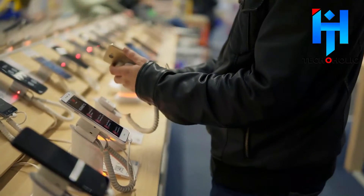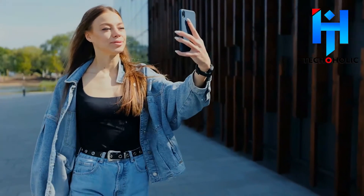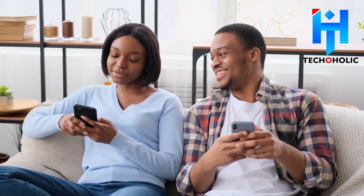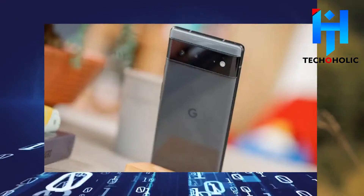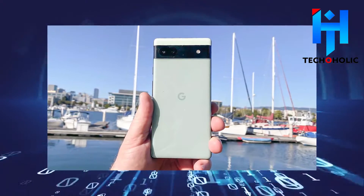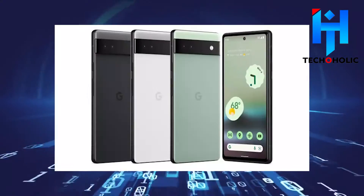One important aspect customers look at when purchasing a device is the camera and camera quality. Another difference between the two is memory — while the Pixel 6 has more RAM at about 8GB, the Pixel 6a stands at only 6GB of RAM to help with multitasking.